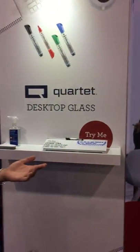Quartet has seen the glass board market growing really rapidly, so we made this desktop glass product. It fits between your monitor and your keyboard to really declutter your desktop space, so you don't need Post-its — you can just write your notes on this and erase them.